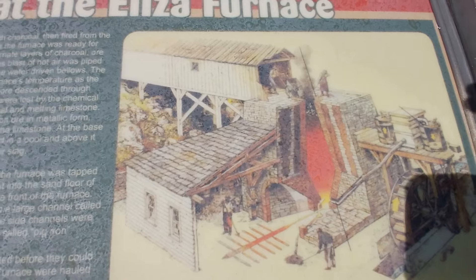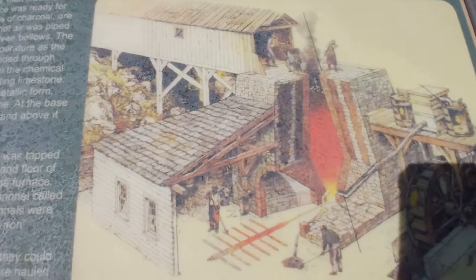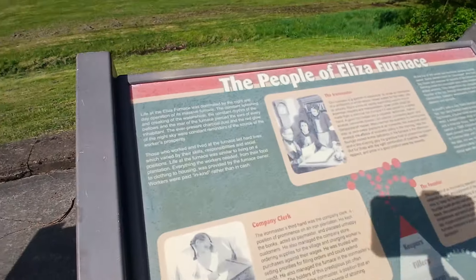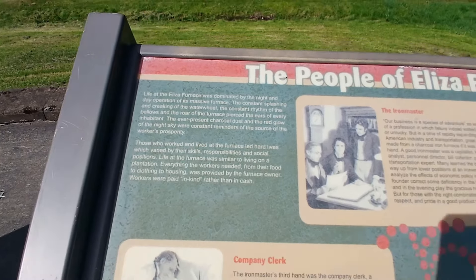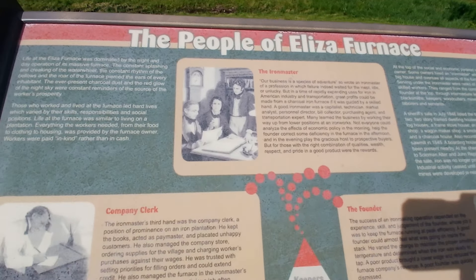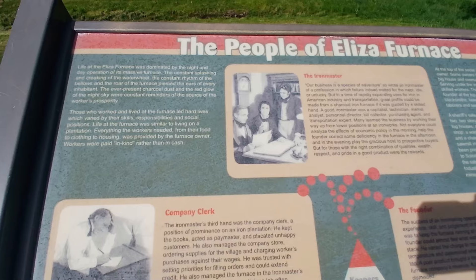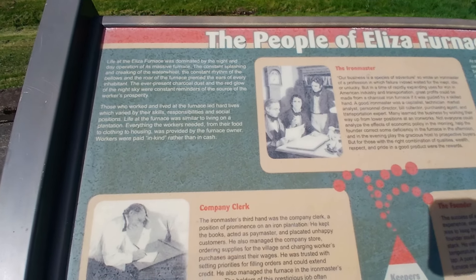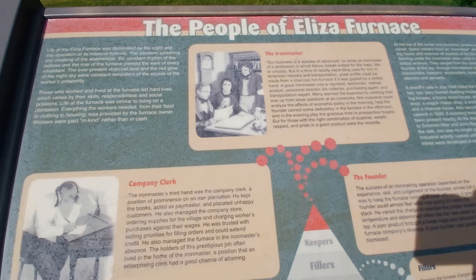It's hard to read — if the sign's faded and the sun's glaring — but there's a picture. And then this sign here just talks about the people. I'm sure if you google this you can find all the information that you want on this furnace.